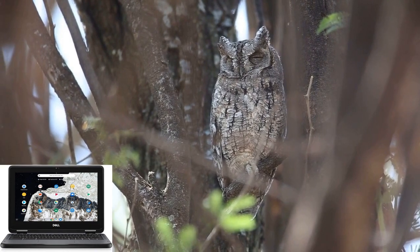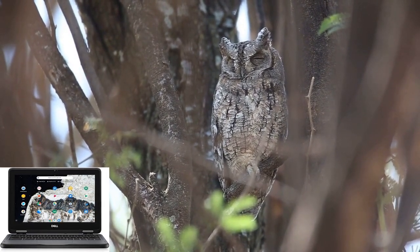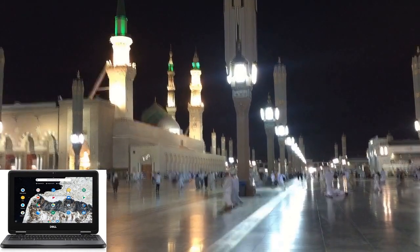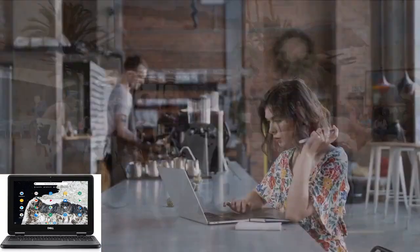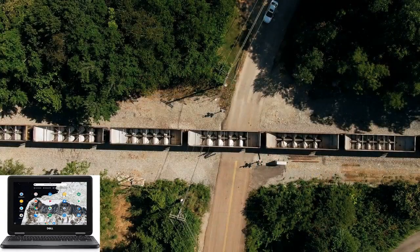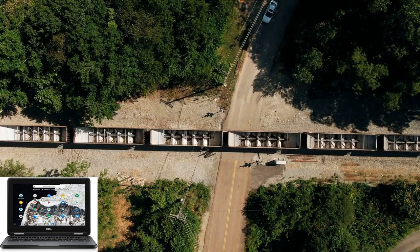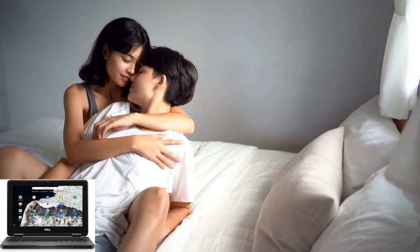One of the standout features of the Dell Chromebook 11-3100 is its versatility as a two-in-one device. With its flexible hinge design, you can effortlessly switch between laptop and tablet modes, adapting to your workflow and entertainment needs on the fly. Whether you're typing up emails, sketching ideas with a stylus, or kicking back to watch videos in tent mode, this Chromebook offers the flexibility to do it all.